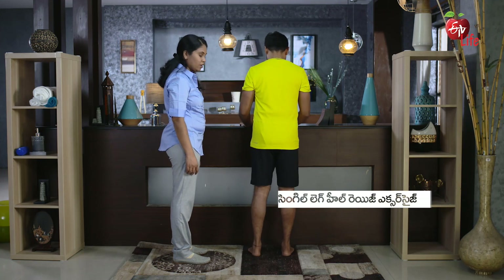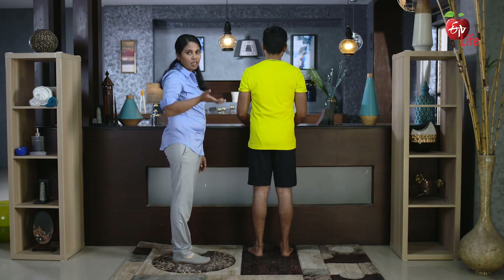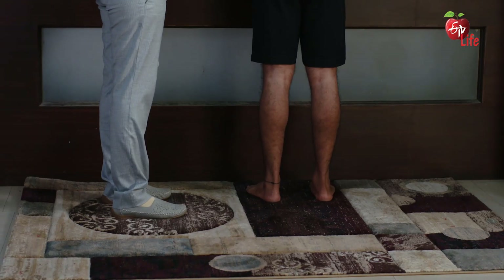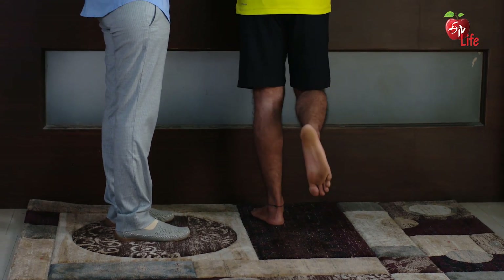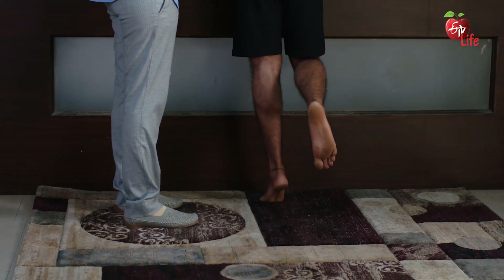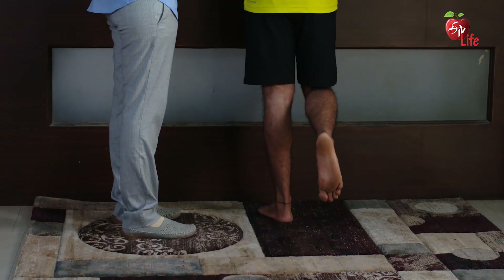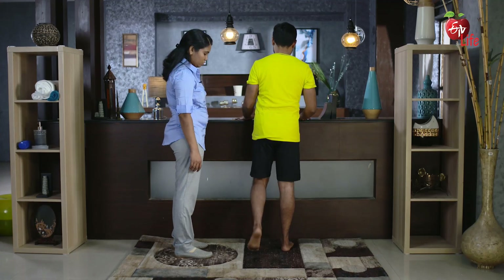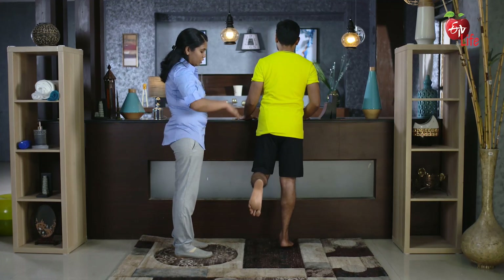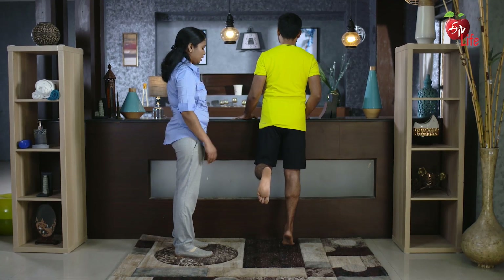Moving on to the next exercise — this is called a single leg heel raise. Stand on one leg, lift the heel up, hold it for 5 seconds, and slowly lower down. Now stand on the right foot, lift the heel up, and lower.